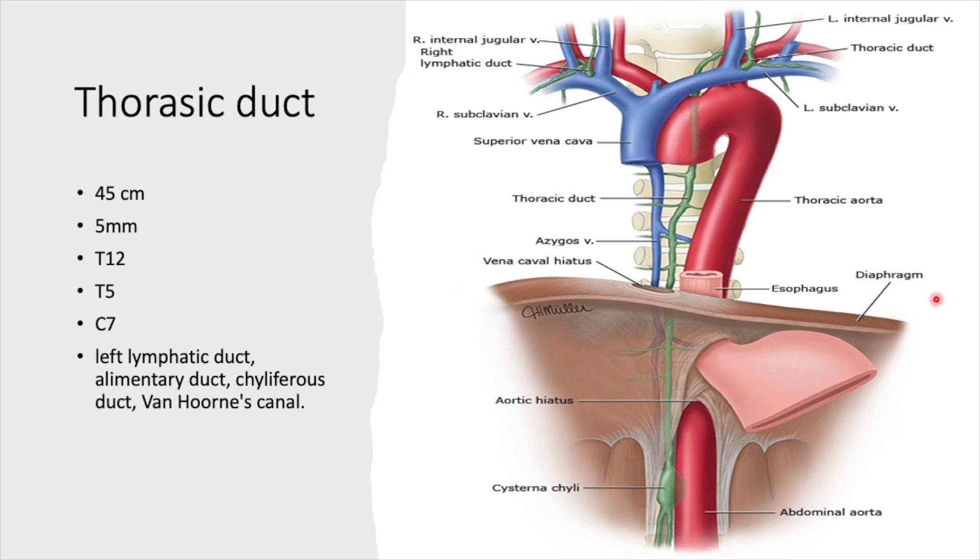For infradiaphragmatic conditions — any malignancy or tumor arising below the diaphragm, including the testes — lymphatic drainage travels through the thoracic duct, which is why tumor cells pass through and produce lymph node enlargement in the left supraclavicular fossa, called Virchow's node. Other names for the thoracic duct include the left lymphatic duct, alimentary duct, kyliferous duct, and Van Horne's canal.